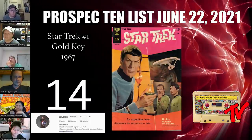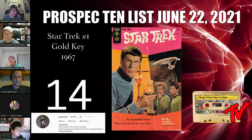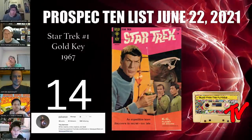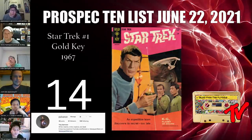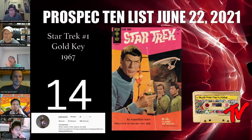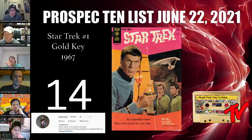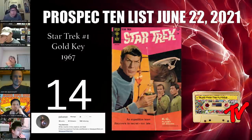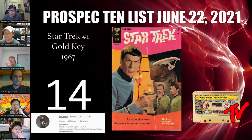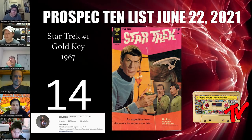At number 14 is a community pick from Pavaron — this is Star Trek number one, the Gold Key edition. Star Trek is a sleeper comic from the Silver Age and is undervalued. There are multiple new Star Trek franchises and seasons coming out: Picard season two, Discovery season three, Strange New Worlds season one, and Lower Decks. This is definitely a book to keep an eye out for.